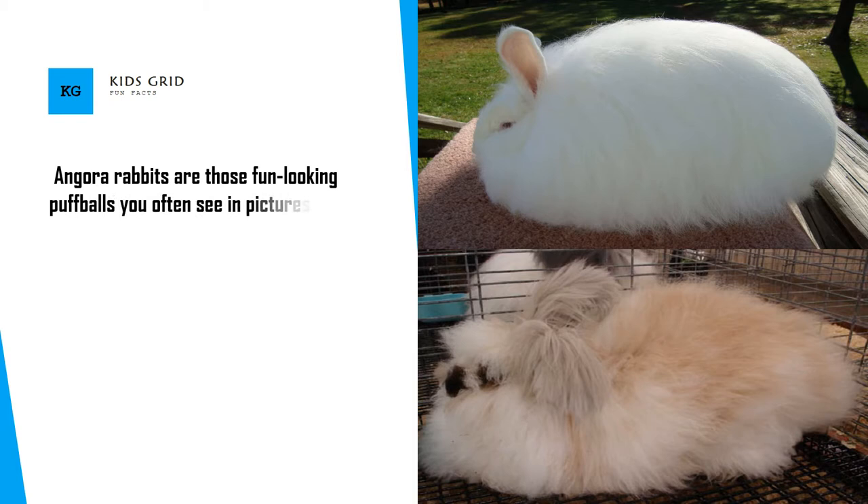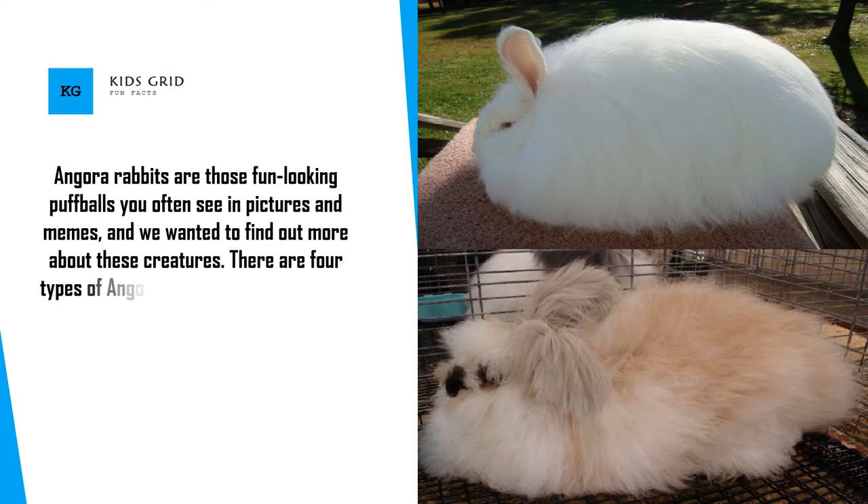Angora Rabbits are those fun looking puffballs you often see in pictures and memes, and we wanted to find out more about these creatures. There are four types of Angora Rabbits: English, French, Giant, and Satin.